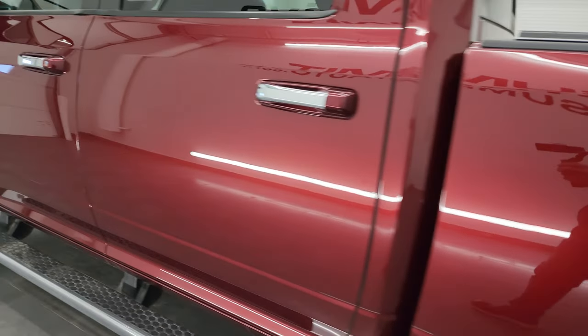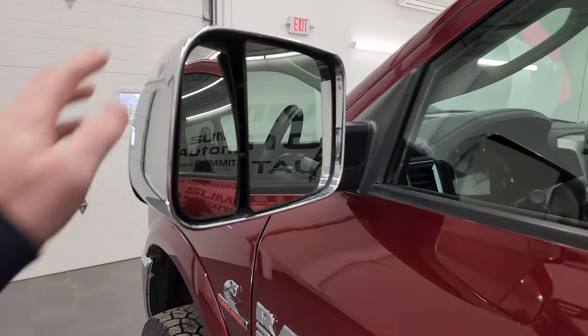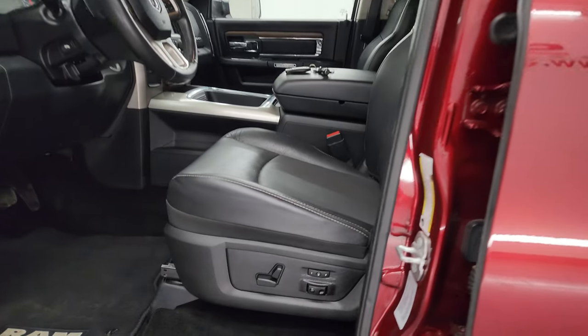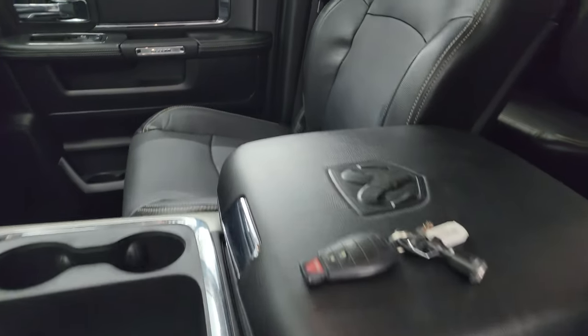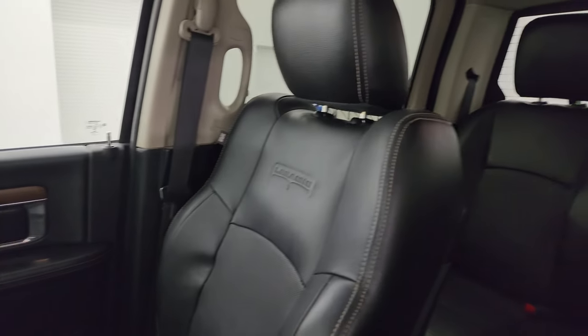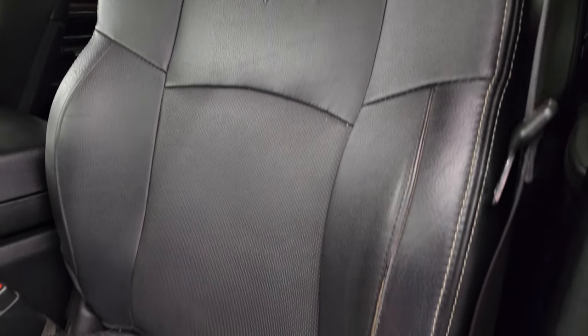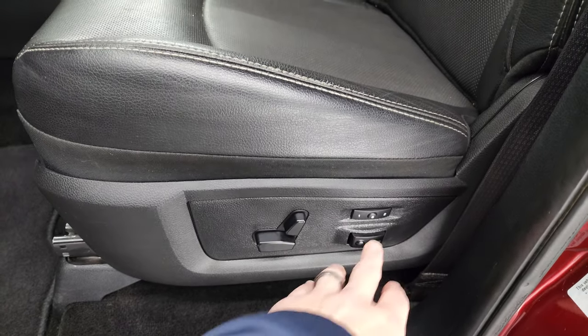Doors and cab all look really good. It does have the heated fold-out tow mirrors with built-in directional signals — they fold up and also power fold in, which I'll show you in just a second inside. The Laramie package gives you the black leather bucket seats in the front — no rips or tears on the seats, they are in fantastic condition. You get the Laramie embossed in the backrest. Memory driver seat with lumbar support.